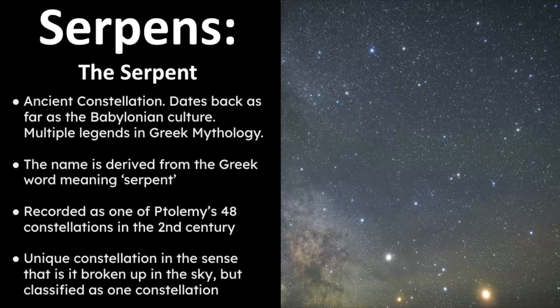Let's get a broad overview of Serpens, the Serpent constellation. It is classified as an ancient constellation and it dates far back into human history, as far back as Babylonian times. The name Serpens is derived from the Greek word meaning serpent, and it was recorded as one of Ptolemy's 48 constellations in the second century. This constellation is unique because it is broken up in the sky but is still classified as one constellation.